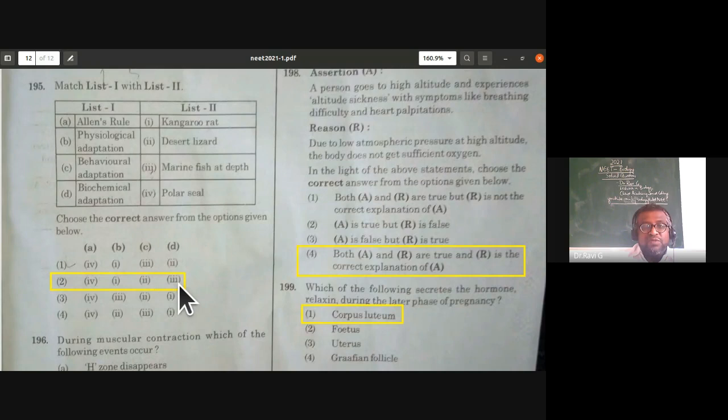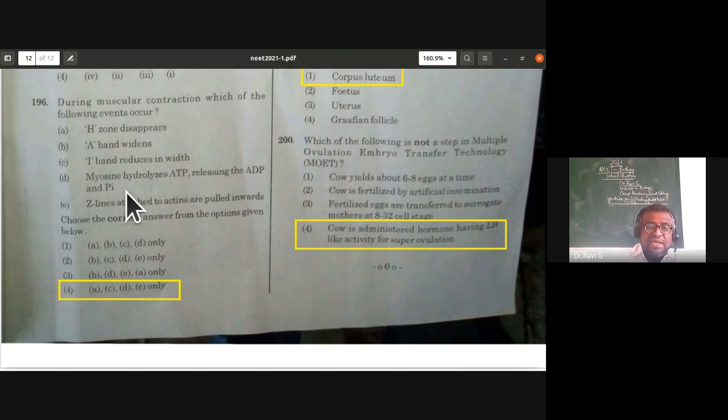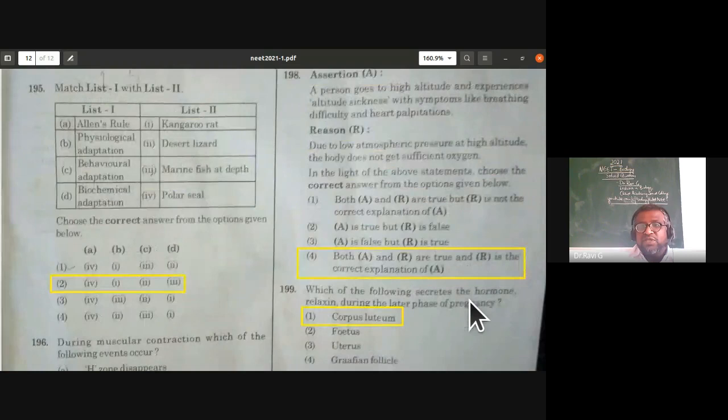During muscular contraction, which events occur? H zone disappears — correct; A band widens — wrong (A band remains constant); I band reduces in width — correct; myosin hydrolyzes ATP releasing ADP and inorganic phosphate — correct; Z lines attached to actins are pulled inwards — correct. Only 'A band widens' is incorrect. So options A, C, D, E are correct — the fourth option.